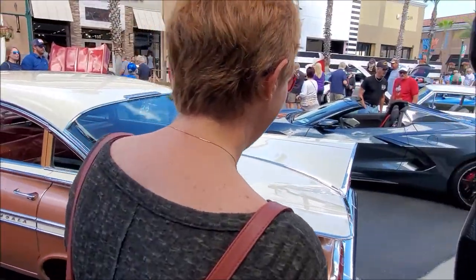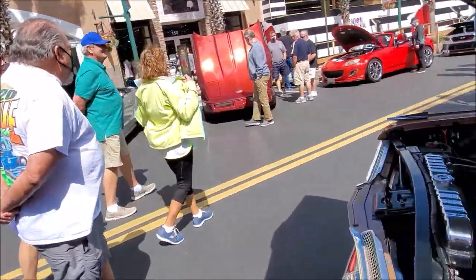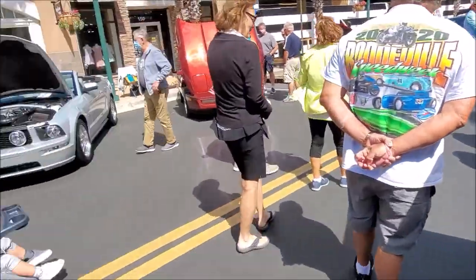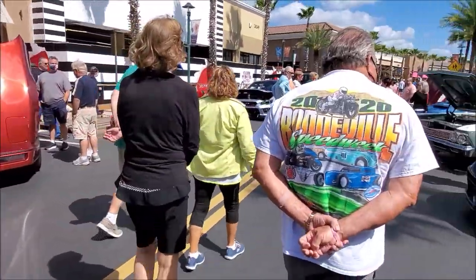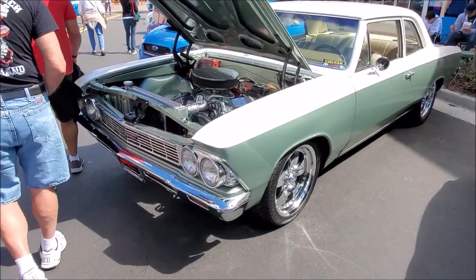Happy birthday! Impala, man — son of a gun, I had to get that once over look. All right, let's continue.